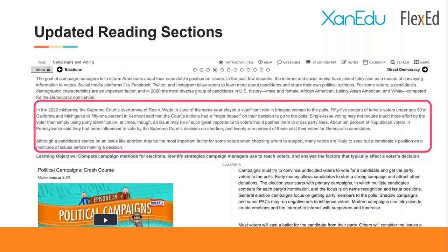Here's another example from Chapter 7 that speaks to the impact of the Supreme Court decision on Roe. What we found particularly helpful are data points that speak to polling results and state-specific data, making it feel very timely and relevant to students as voters. You'll also notice embedded videos — that's an example of what those look like within the chapter content.